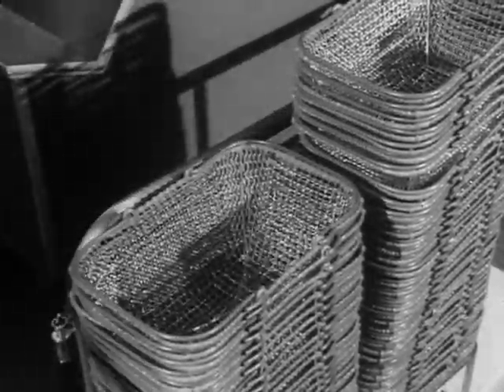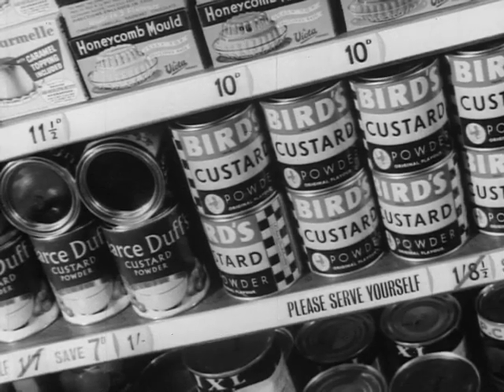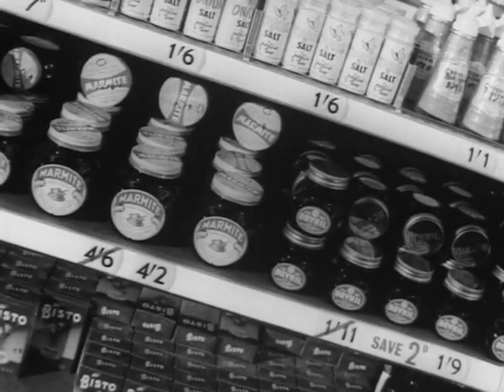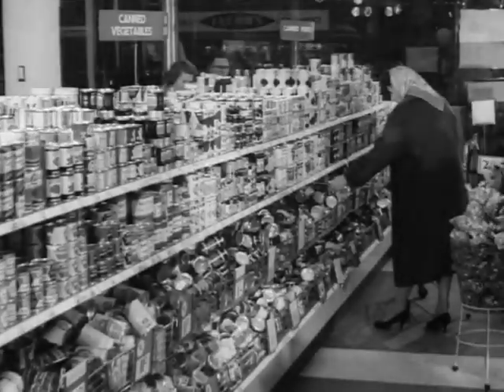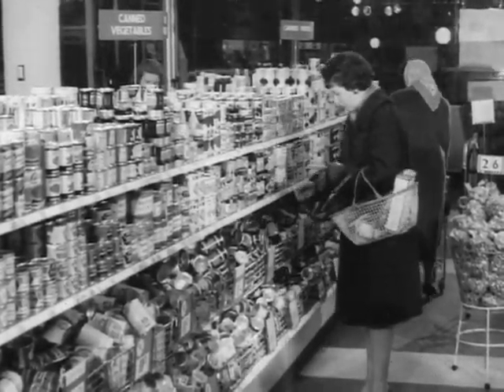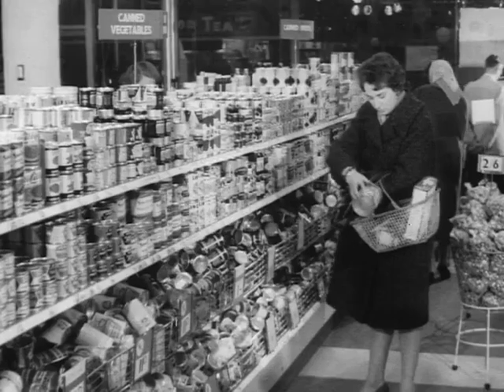But if nowadays the housewife carries the can, it's one that is full of good things. When canned goods were first introduced into this country, they were thought of as great luxuries.